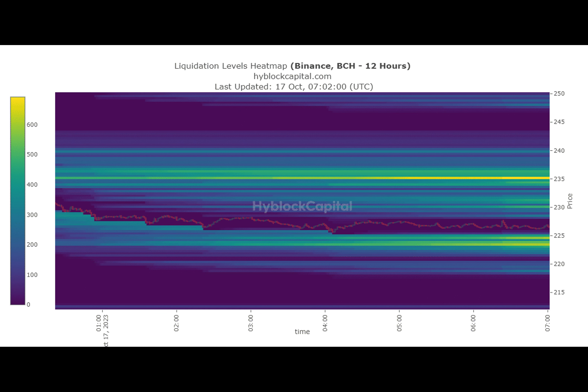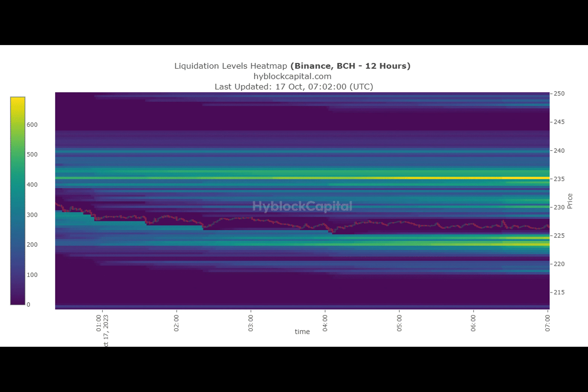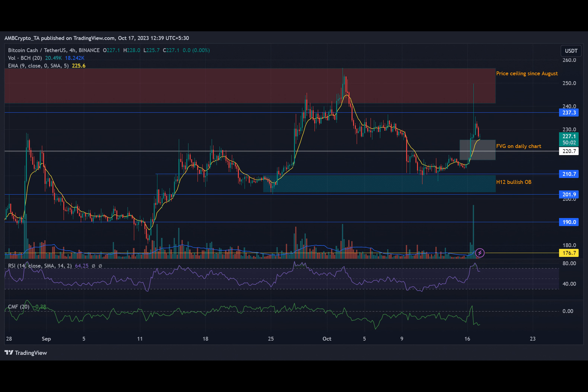So what's the bottom line? The confluence of $225 with the liquidity on the charts suggests a bullish reversal is highly likely in that area. The next target for the bulls, based on predictive liquidation, would be $235. However, it's important to keep an eye on BTC's price action to confirm BCH's bullish inclination in the near term.